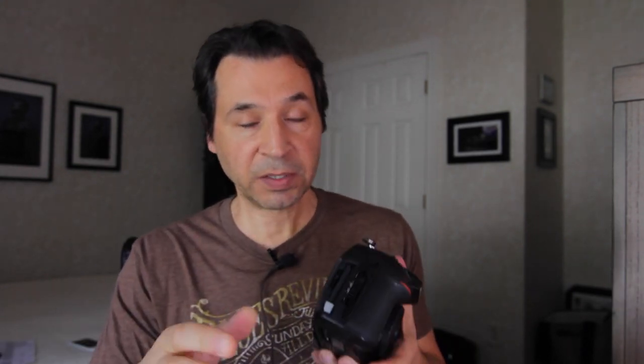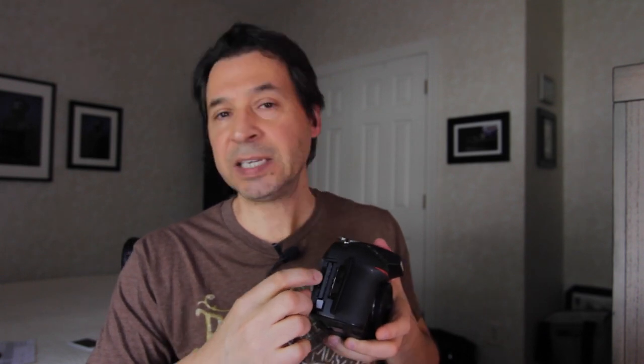I picked this camera for a number of reasons. First of all, it is a full-frame camera — it has a full-frame sensor. It has 36 megapixels. It has dual card slots, which is really, really nice. Right here it's got dual card slots: an SD card slot and a compact flash card slot.